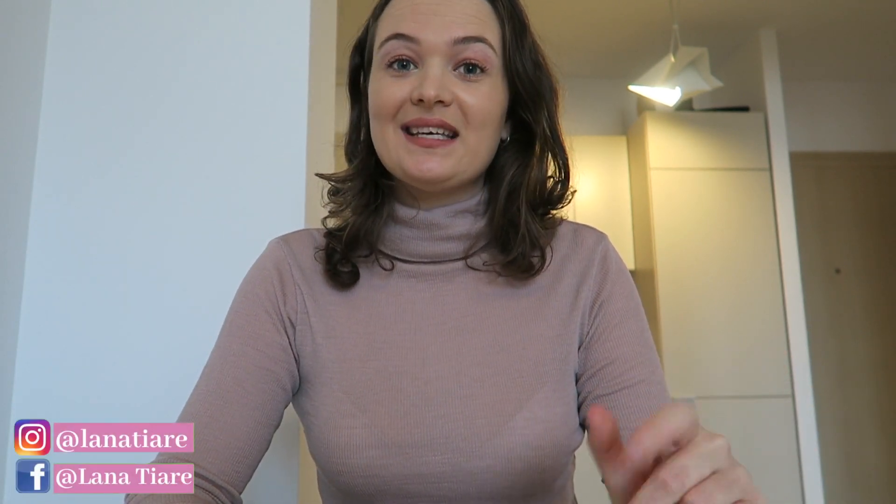Hey guys and welcome to this Bucharest, Romania apartment tour. If you're new to my channel, my name is Lana and I travel with my partner Carlos. We've been slow traveling for about a year now, but we've actually been traveling for two years.